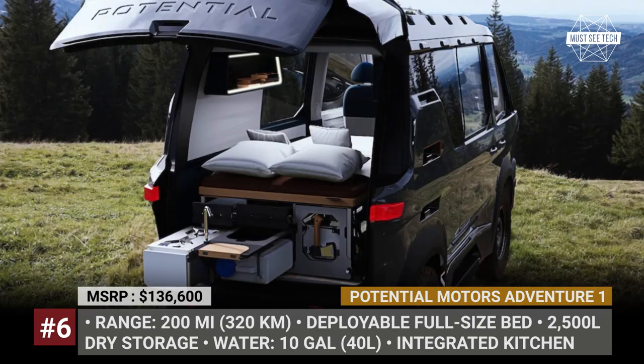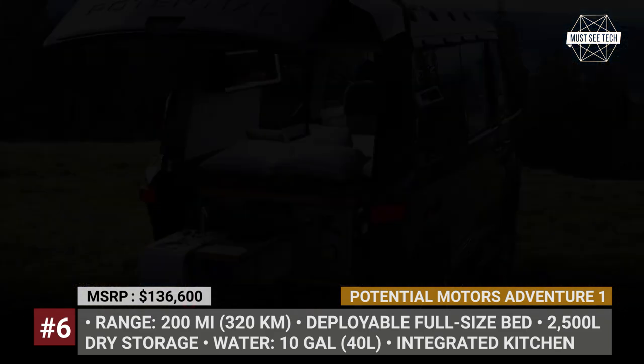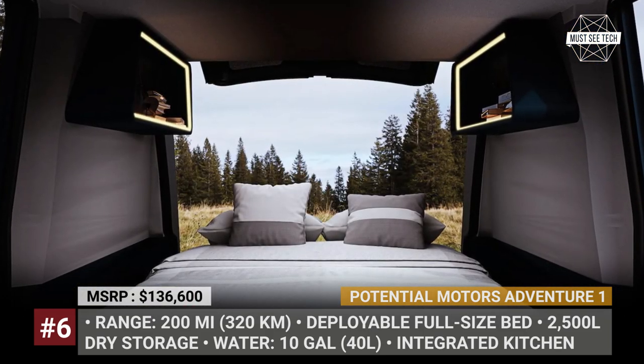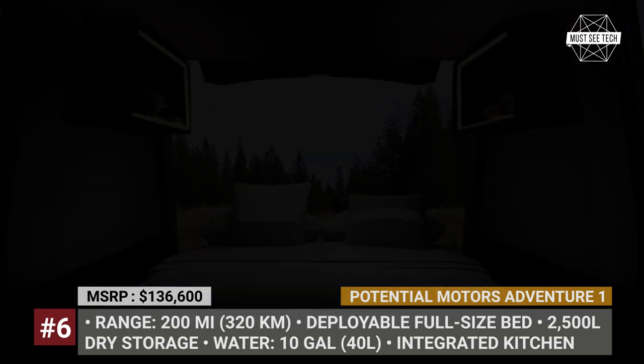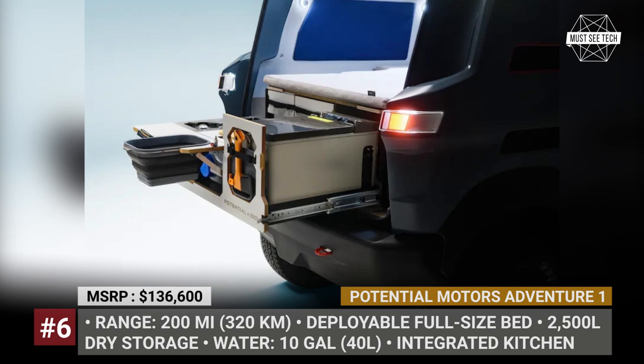In the back, this micro-smart house hides an integrated kitchen unit with 10 gallons of water storage and a deployable full-size bed. In case the battery is severely depleted, propane that would normally be used for heating can be used to recharge the vehicle. Moreover, when not being driven, the Adventure 1 can act as a flat towable trailer or a base camp for your adventures.